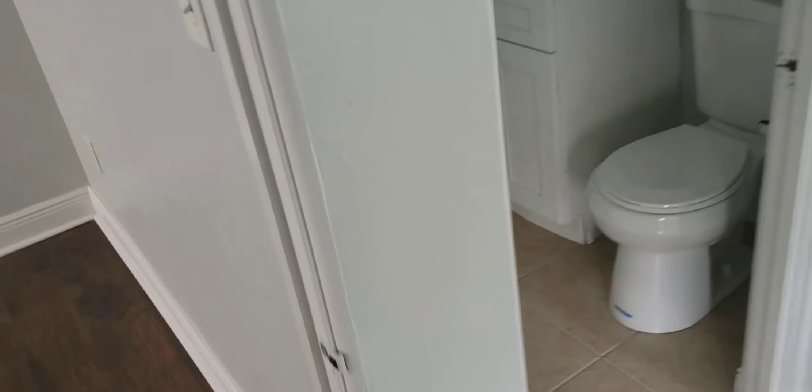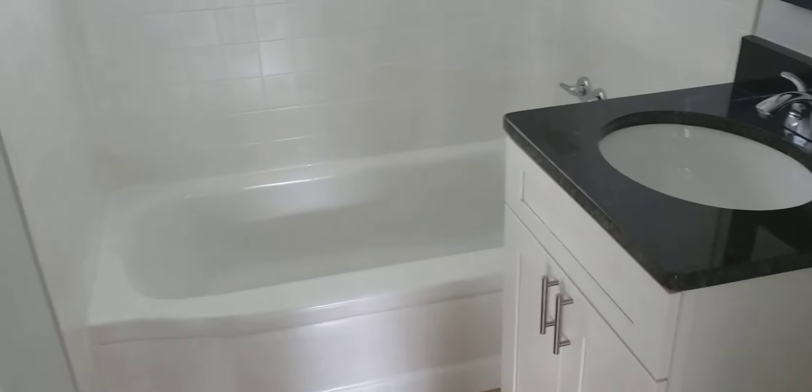Of course, we have a brand new bathroom — brand new toilet, new vanity, tub, and tile.